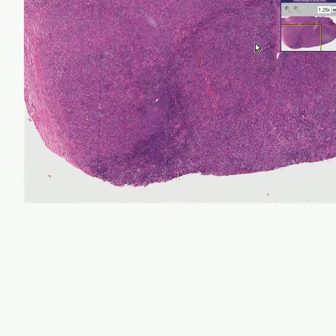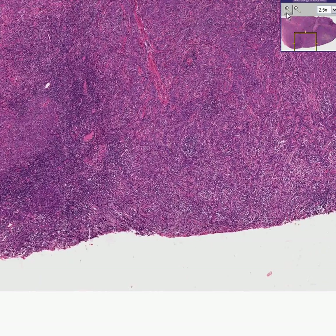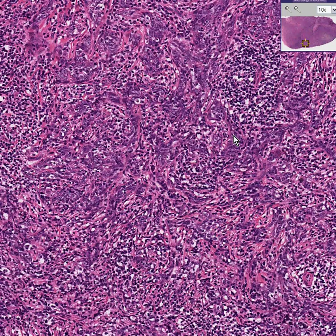But this is a case in which, yes, we have lymph nodes, but the majority of these other bluish cells, even though they may be intimately mixed with lymphoid cells, they're not lymph nodes at all.